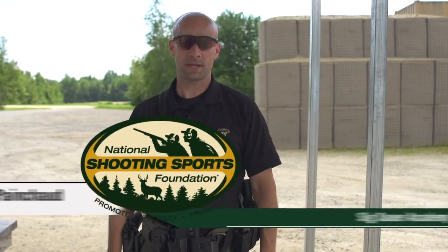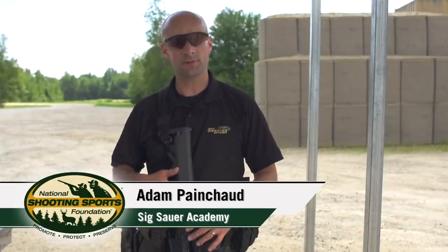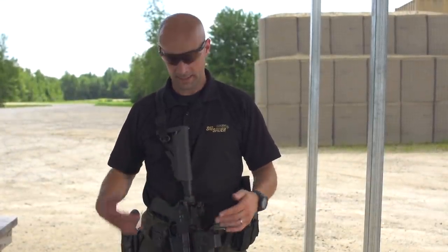Hey guys, Adam Paincher with the SIG Sauer Academy. I want to talk to you today about transitioning from the long gun — your rifle — to your sidearm, your pistol, and how that process happens and what to do technically.